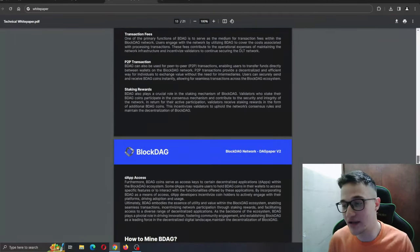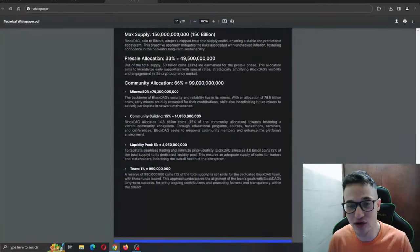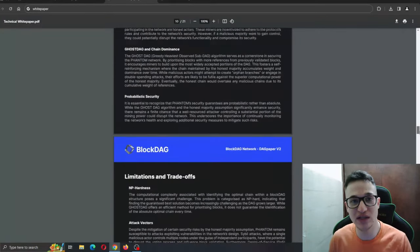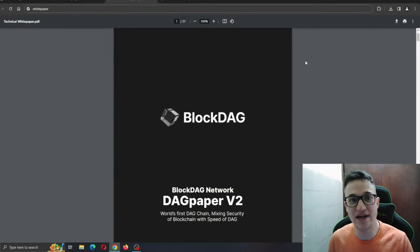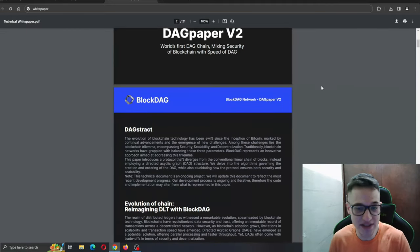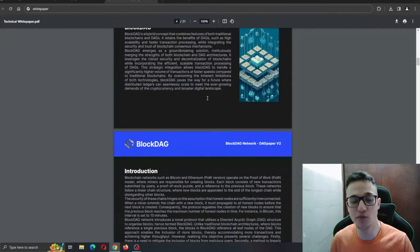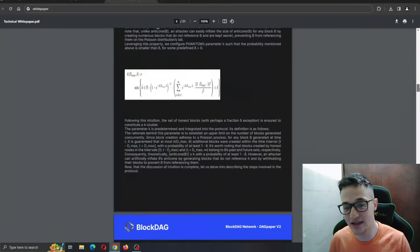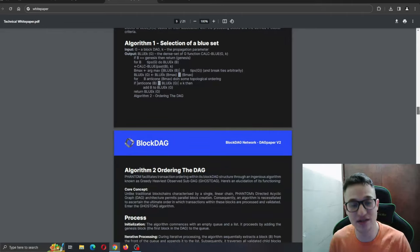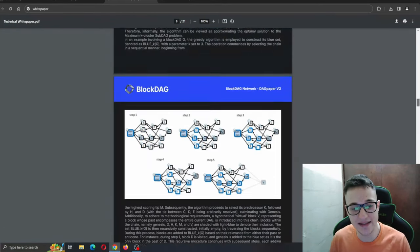It goes into the tiniest details regarding the project, so anything you might want to know about it is right here in the white paper. Today we are going to be taking a look at a couple of sections to learn what it's all about and what we can expect in the near future. It covers everything from the introduction into the blockchain, how it works, what formulas it uses to calculate its operations. It also gives us technical details such as the tokenomics, utilities of the project, and the products it's offering.